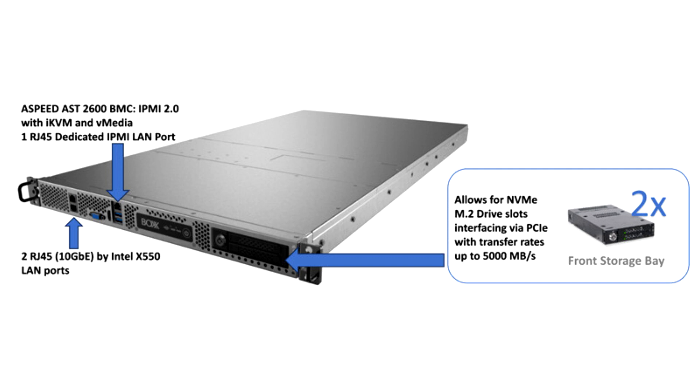The rack-mount workstation also allows for NVMe M.2 drive slots interfacing via PCIe with transfer rates of up to 5,000 MB per second, dual power supplies for redundant A plus B to help ensure system uptime, and support for Windows 10, 11, and Linux operating systems.